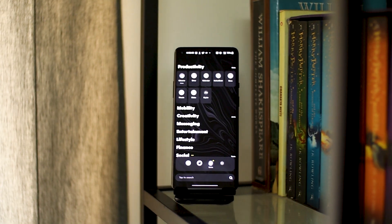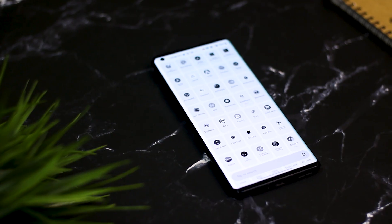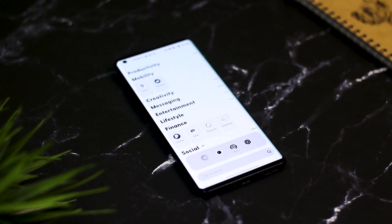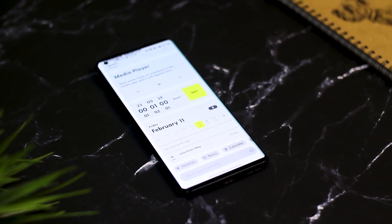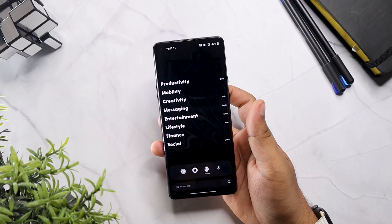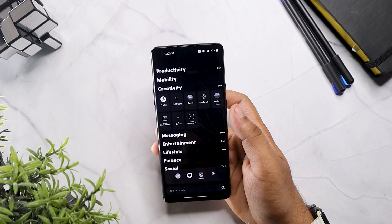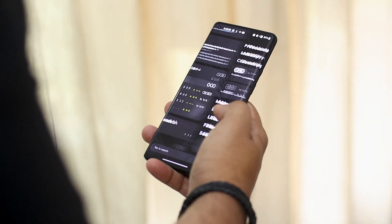Ratio Launcher is a home screen app that ensures you have control of your phone and not the other way around — less digital distraction, more focus, mindfulness, and productivity. The interface is divided into three pages: the center page has app categorization.